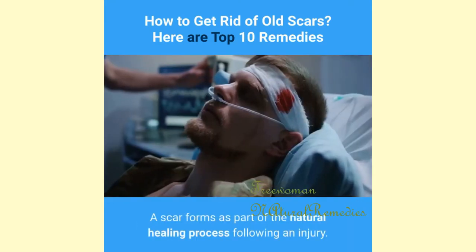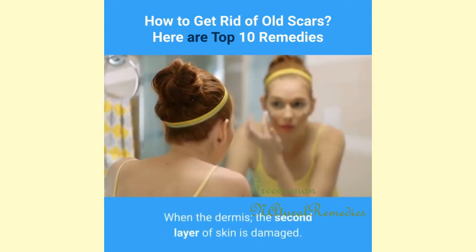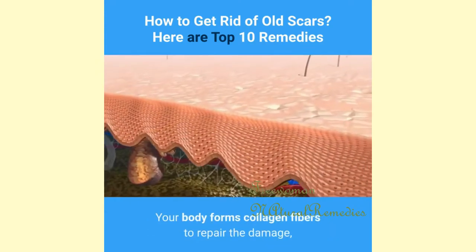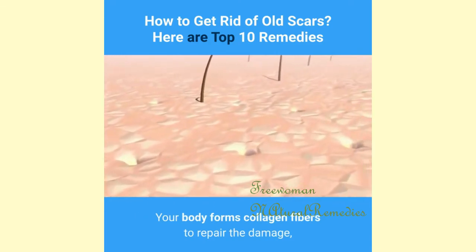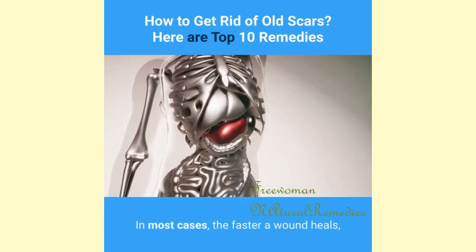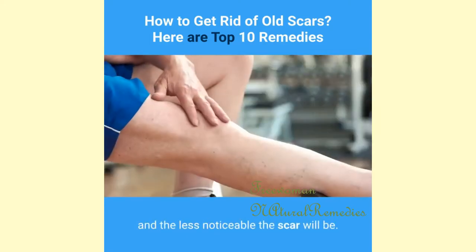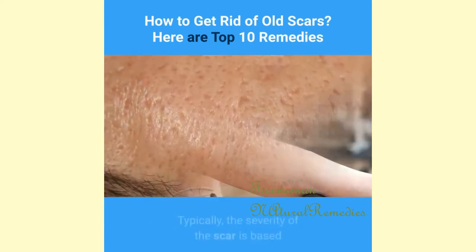A scar forms as part of the natural healing process following an injury. When the dermis — the second layer of skin — is damaged, your body forms collagen fibers to repair the damage, and that results in a scar. In most cases, the faster a wound heals, the less collagen will be deposited and the less noticeable the scar will be.